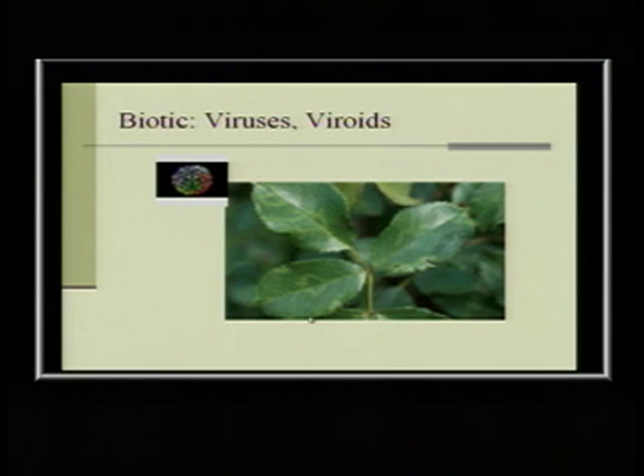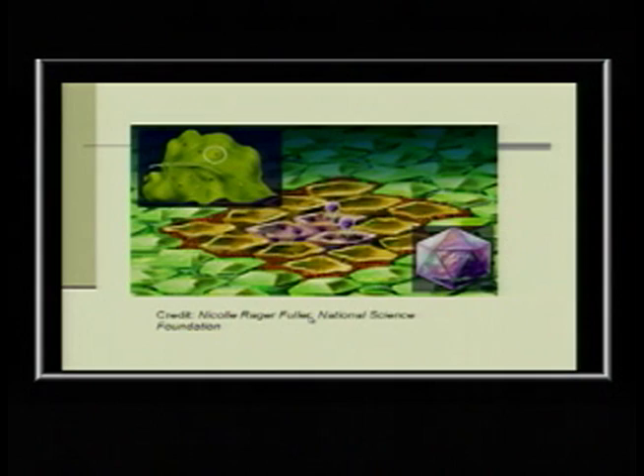Virus symptoms can look funky and weird — not really defined. A daylily with all the stems merged together and kind of flat — that's probably a virus. Those are the plants you want to take out.